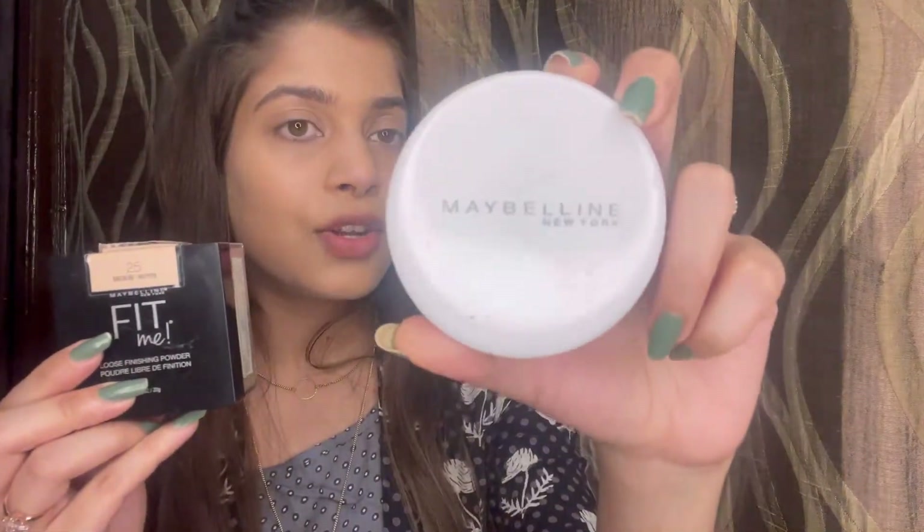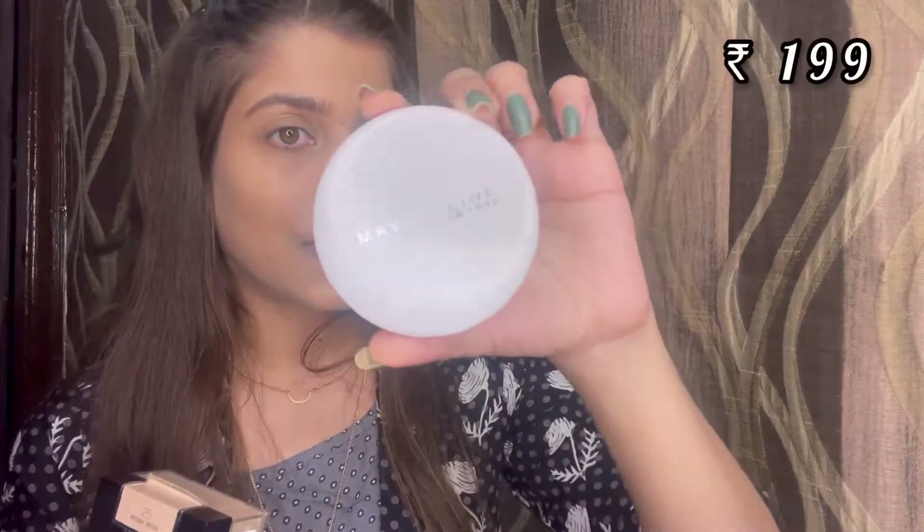It is really important to set your concealer and foundation so they stay longer on your face. For setting the base I have two options, both from Maybelline — a loose powder and a compact. Loose powder is better, but if you're a beginner and don't want to spend as much, go for the compact. I'm only applying it under my eye area where I applied the concealer, since I already used a matte foundation and don't want the whole face to look too powdery.